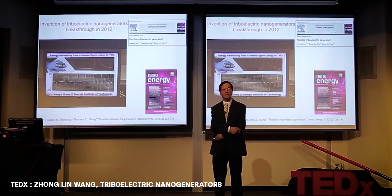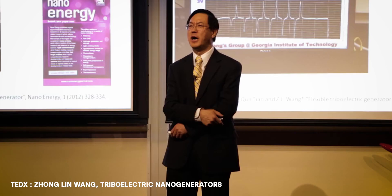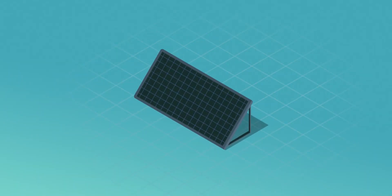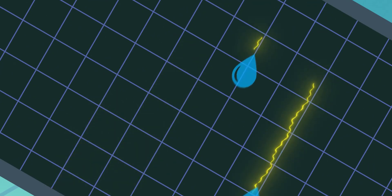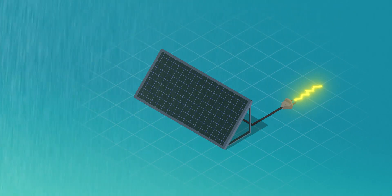Despite this failure, scientists are really working on panels that could work without sun, but it has nothing to do with photovoltaic cells. These triboelectric panels would use a phenomenon we all know — static electricity. The goal would be to capture the static electricity created by raindrops falling on the panel. Multiply this tiny electric charge by millions of drops and you get an electric current. Today, these panels do not produce enough energy to be profitable, but it works.